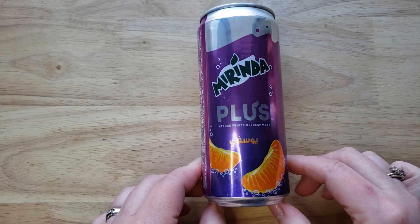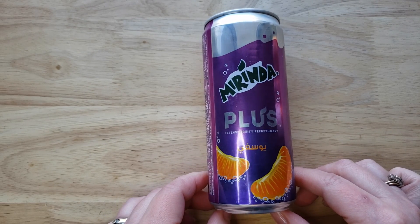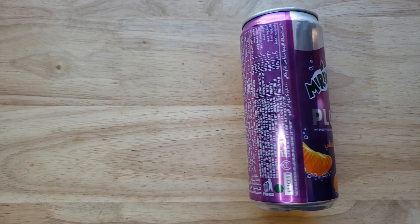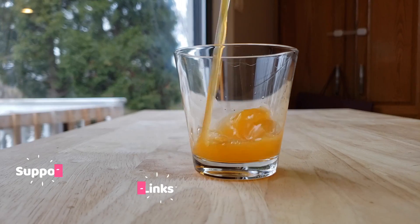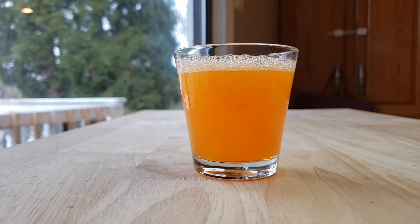It says store in a cool place and serve chilled, so we did that — the cool place was the fridge and it's chilled, very cold. We got this at our local Arab grocery store. This is a product or brand I haven't had since I was a kid; last time I had it was in India.